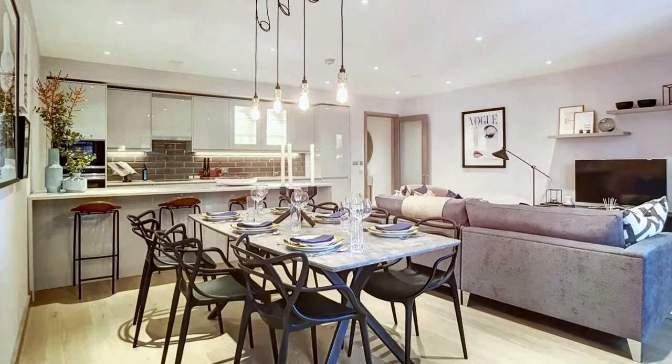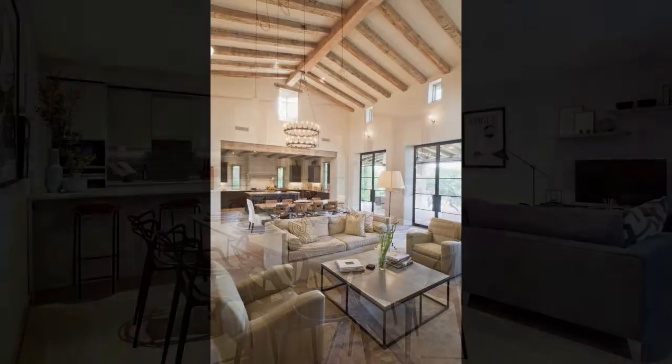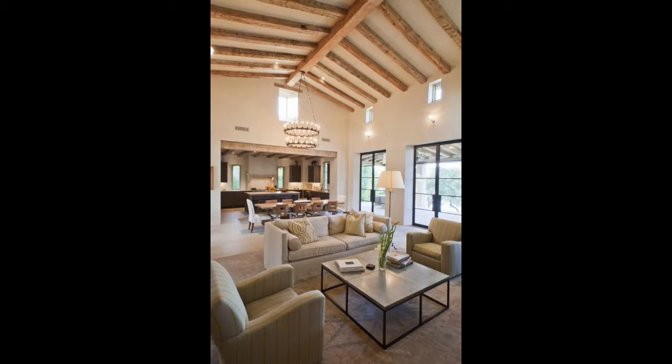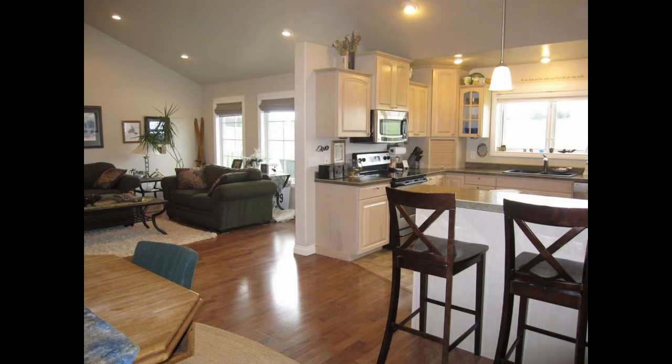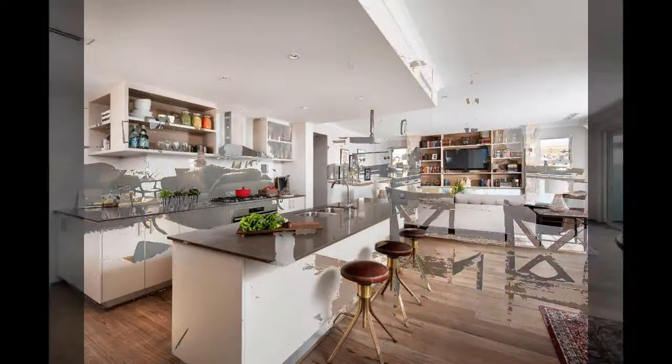The basics of open concept living room, dining room, and kitchen — the tried-and-true method for open concept living room, dining room, kitchen in step-by-step detail. In plenty of cases, despite the fact that the kitchen is a portion of the open floor plan and there aren't any walls between the zones, there's still a clear visual distinction between the spaces.